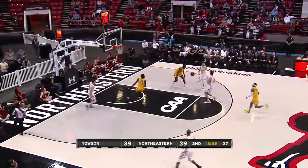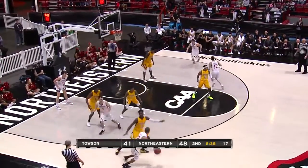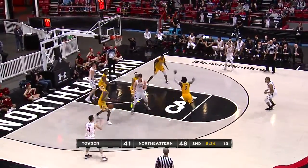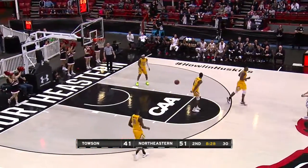That's their sixth lead change. Huskies push it ahead on a three-on-two — Gresham with the trailer three — yes! Towson comes back with a 3-2 zone defensive look. How will the Huskies attack this? Attack it with Pusica — three, count it! Pusica from the outside — he's in double figures now with 11.